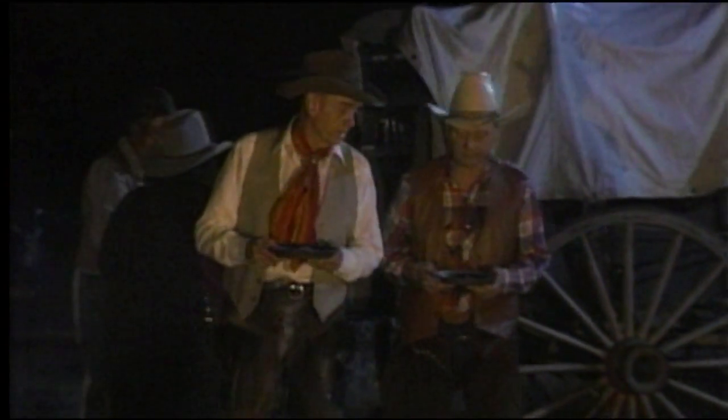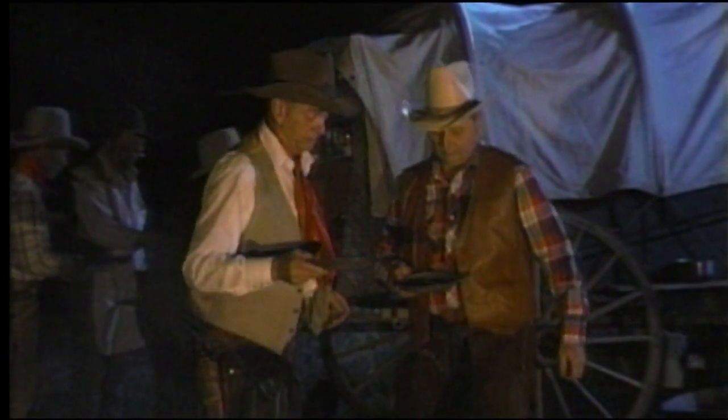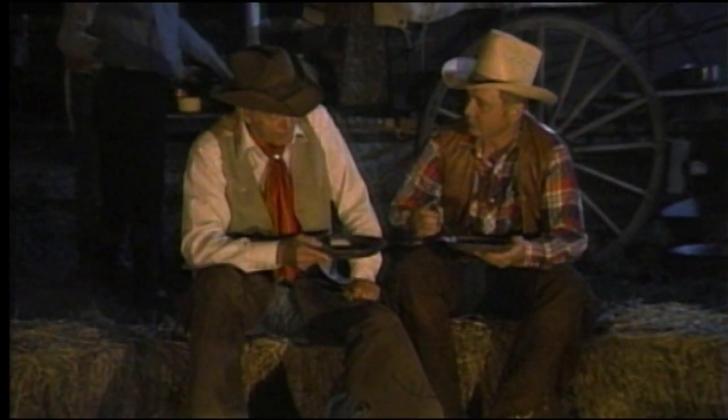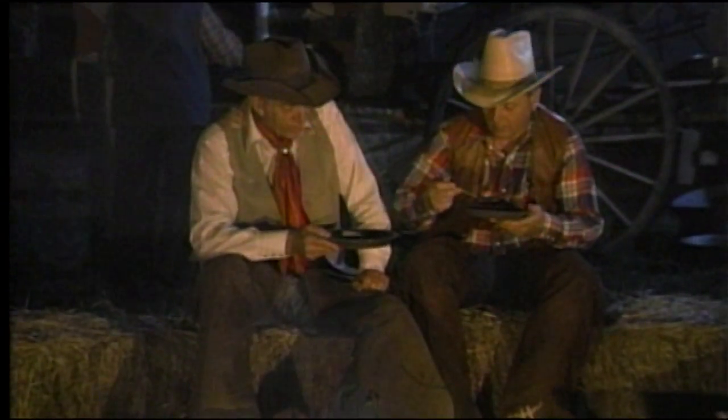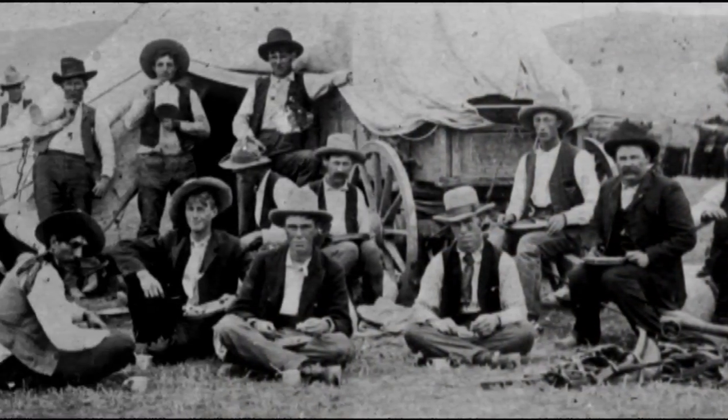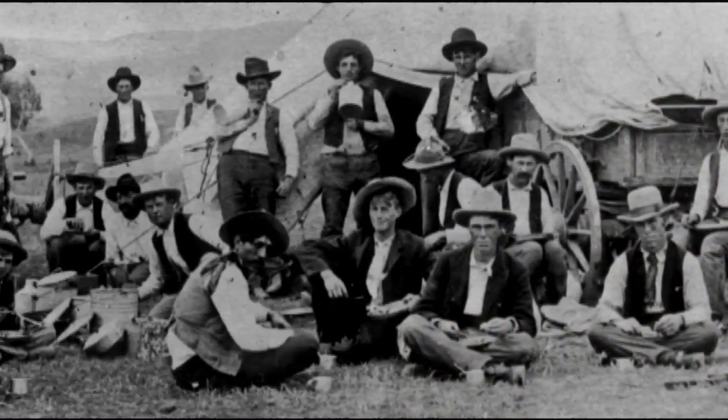Beans and bread again. I like punching cows, but I'd sure like to work on a ranch sometime where they gave you a steak at night. Cowboys knew not to ride their horses near the chuck wagon while the cook was preparing food, because they might kick up dust. Anyone who made that mistake could expect a serious tongue lashing. Cowboys didn't want dust in their food, even though they themselves were usually covered in it.